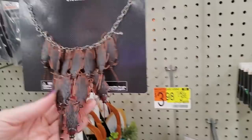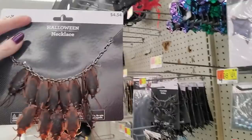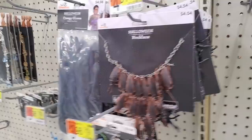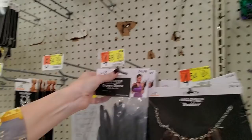It's a necklace with roaches for pendants — a bunch of little rubber roaches. It's $4.54, has a small lobster claw clasp and adjustable chain, but I can't get past the fact that it's roaches. Oh, here's one with spiders on it — a roach slash spider necklace. You can get creepy gloves that'll make you look like you have really long fingers — $4.98.